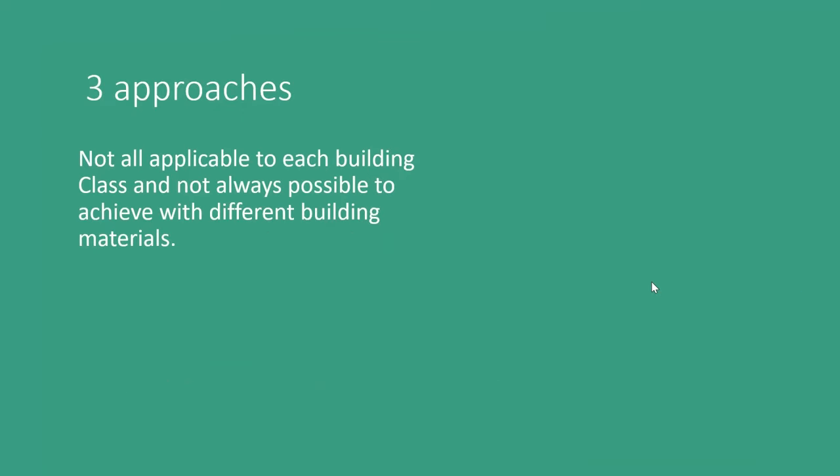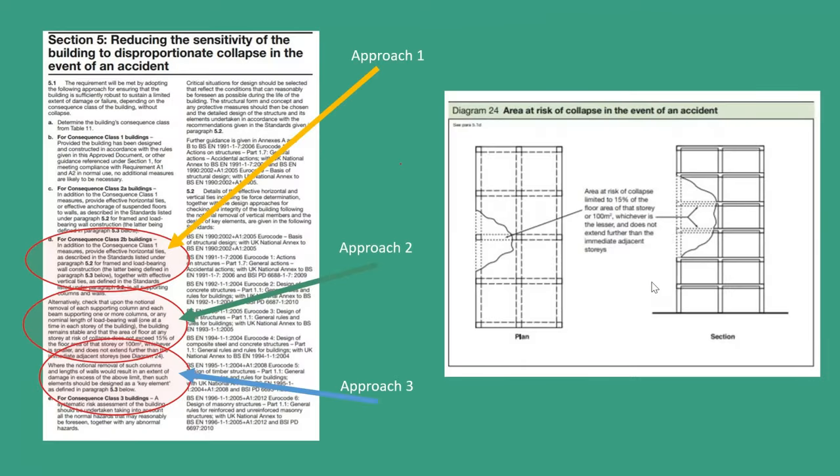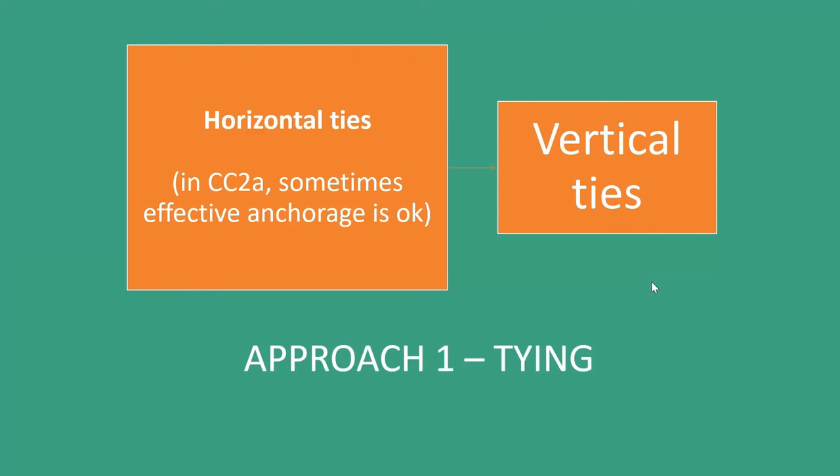These three approaches aren't always applicable to each building class, and they're not always possible to achieve with different building materials. This is directly from Approved Document A, and we can see that what I've just covered is set out clearly — there's no excuse for us to not know what we're expected to do. Approach one is tying — horizontal ties and vertical ties. For Consequence Class 2A, sometimes effective anchorage is okay, generally applicable in masonry and timber buildings. In steel and concrete buildings, it is very easy to get horizontal ties in — in concrete, column-to-beam connections, slab-to-beam connections, and in steel, beam-to-column connections. There's a lot of strength in a steel or RC concrete connection.